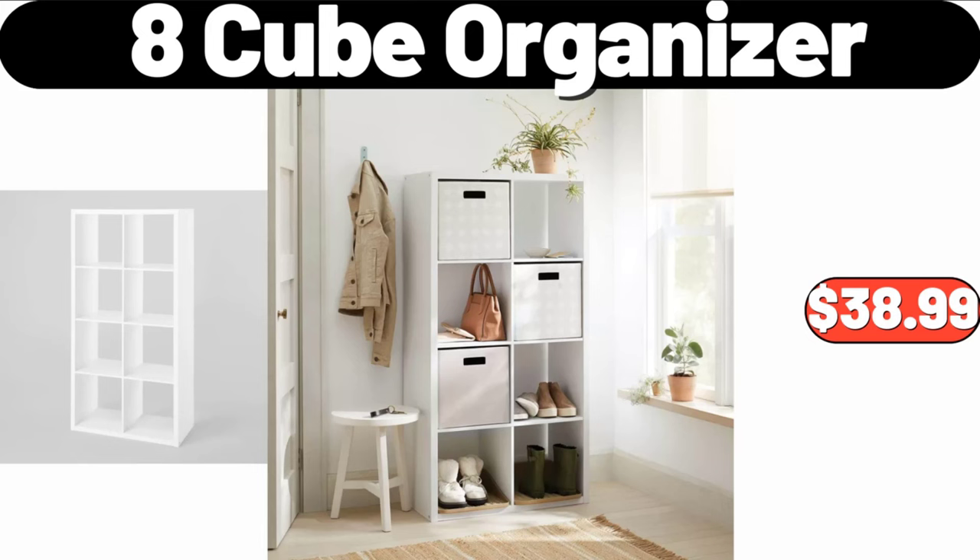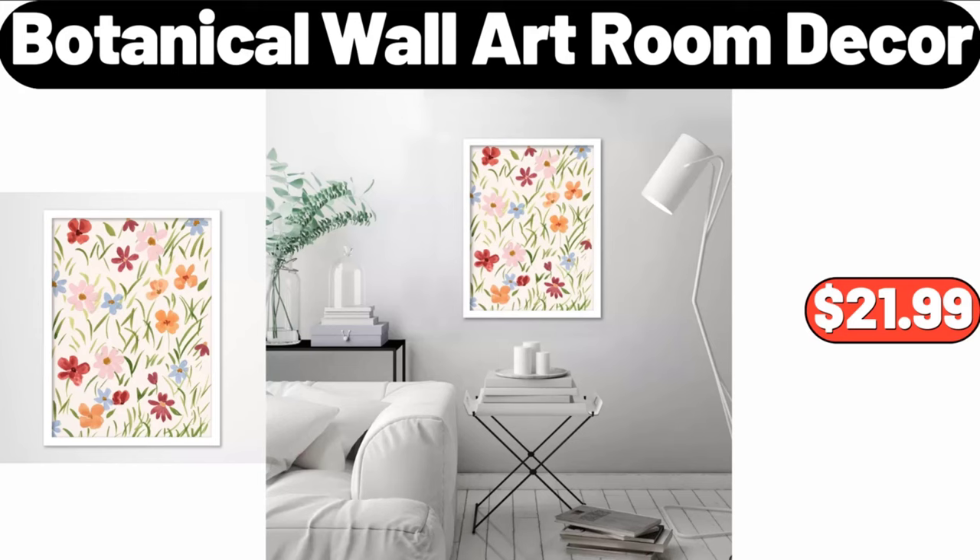8 Cube Organizer, $38.99. Please don't forget to like the video, really appreciate everything. Botanical Wall Art Room Décor, $21.99.